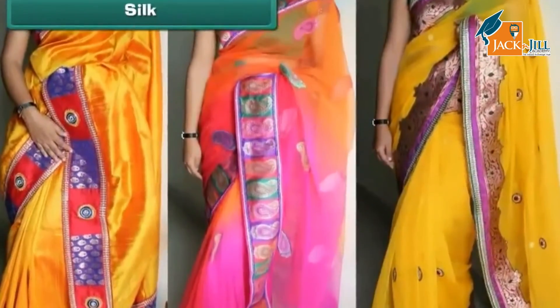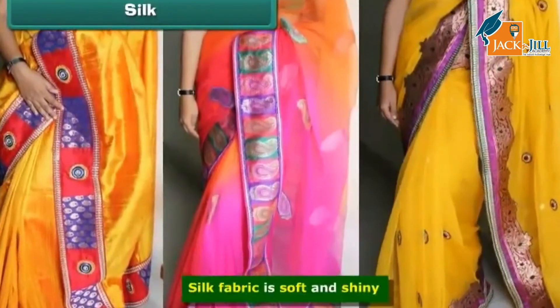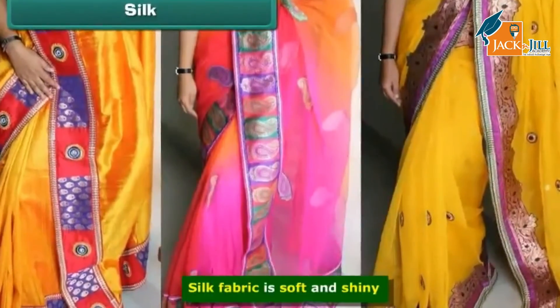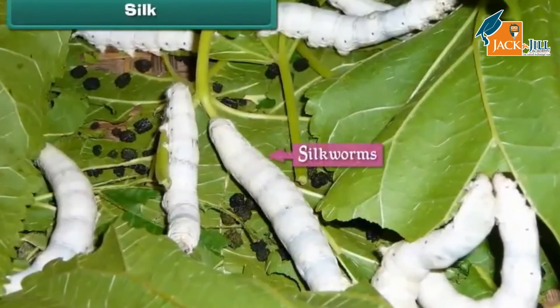Silk saris are very popular among ladies in India. Silk fabric is soft and shiny — it stays cool in summers and warm in winters. Both men and women wear silk clothes on special occasions such as marriages and parties. Silk is obtained from silk worms.